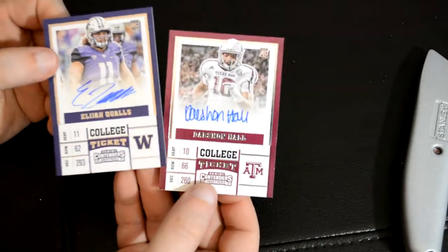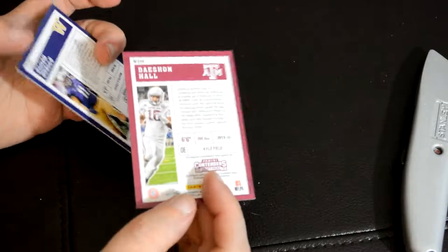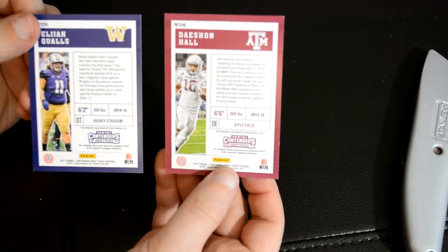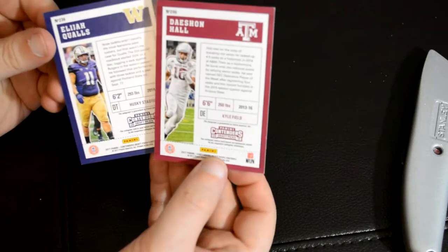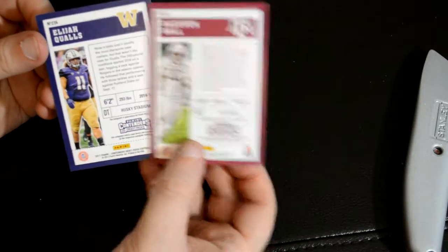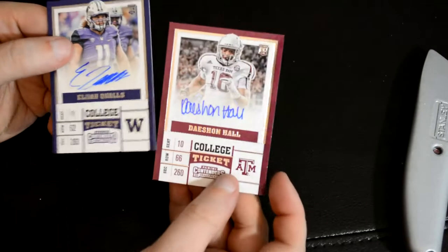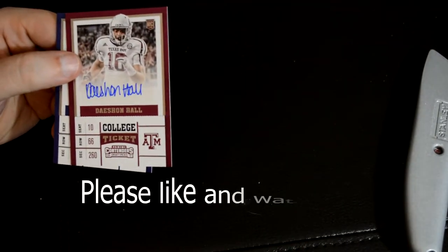There's the recap: two hits out of the box, two autographs. Guaranteed two autographs per box, and that's what we got. 246 and 236 — they're 10 off from each other. Thanks for watching. Bye.